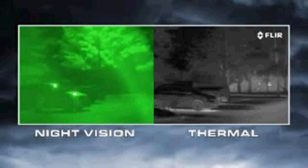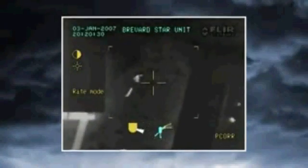Night vision goggles and scopes also need to have the right amount of light to work well. If light levels are too low, like in rural areas or when looking into deep shadows, they won't be able to see anything. If there's too much light, like from street lights, security lights, or car headlights, they become oversaturated. Thermal cameras have none of these limitations.